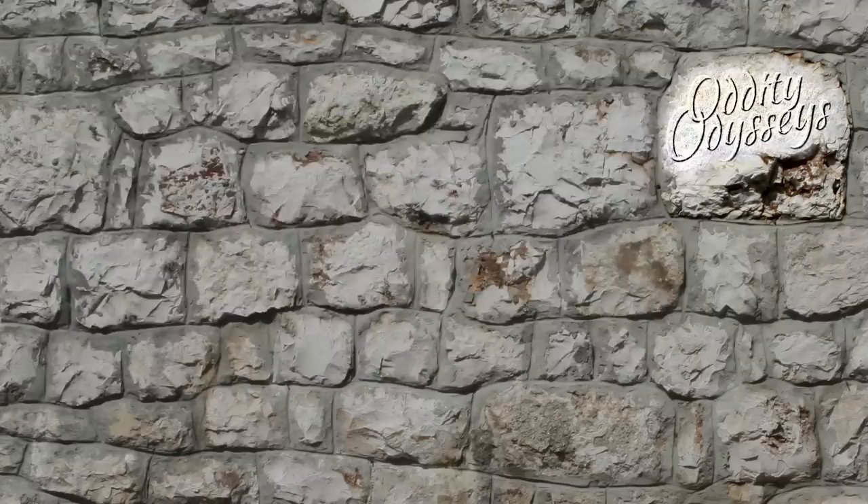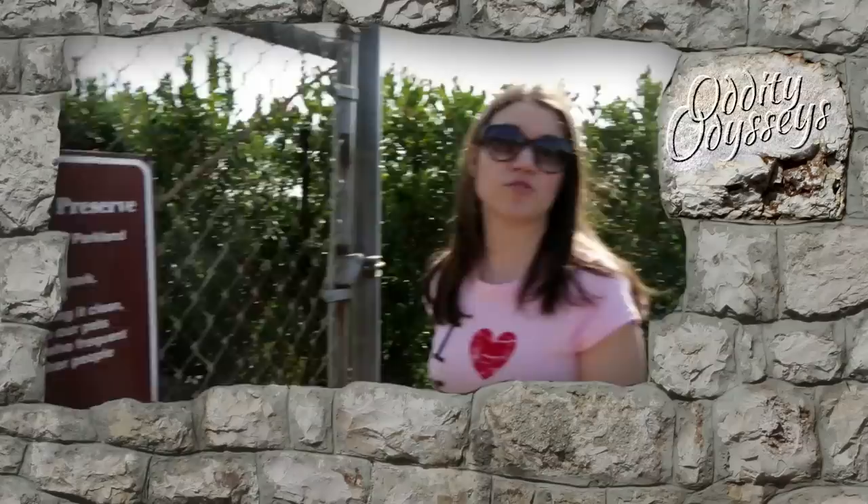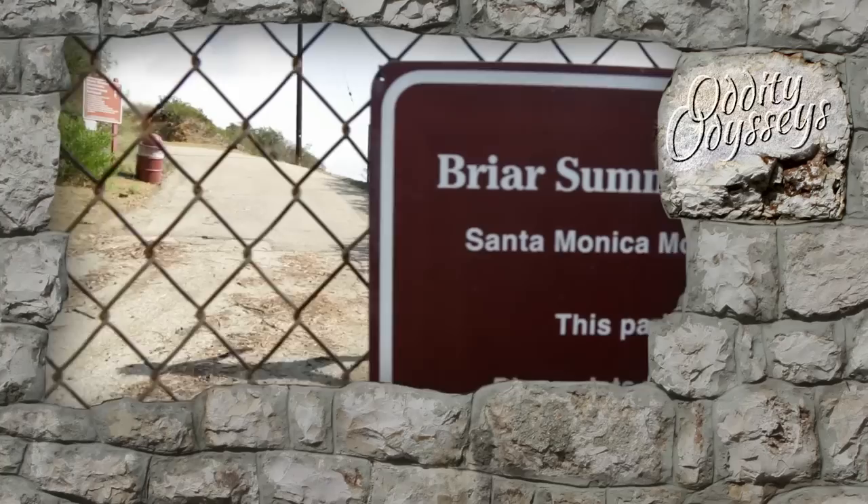Searching for the perfect view, we decided to come to the Briar Summit Open Space Preserve — have a great walk, but not trespassing. Maybe I'll just leave her here. Keep going. Bye. Okay, that's enough, Drew.